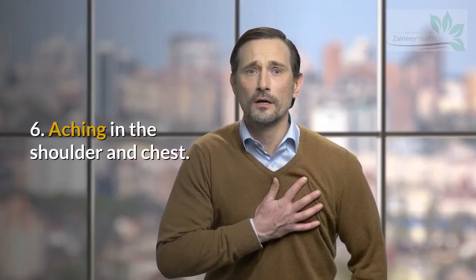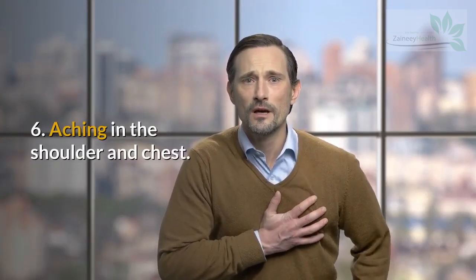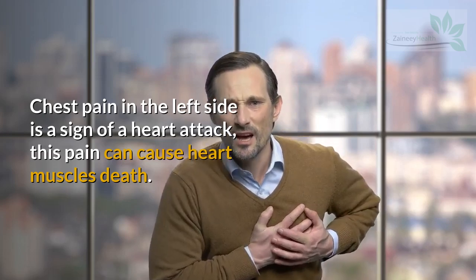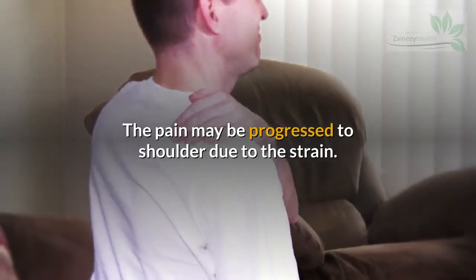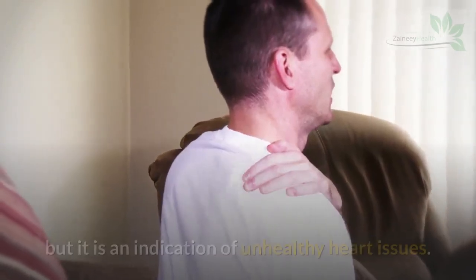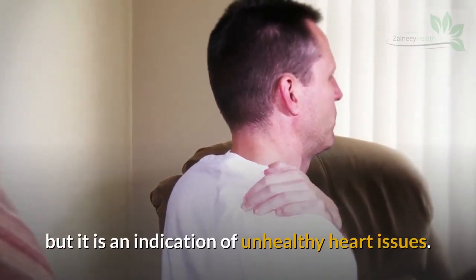Sign 6: Aching in the Shoulder and Chest. Chest pain on the left side is a sign of a heart attack, and this pain can cause heart muscle death. The pain may progress to the shoulder due to the strain. Shoulder pain may not necessarily be a heart problem, but it is an indication of unhealthy heart issues.